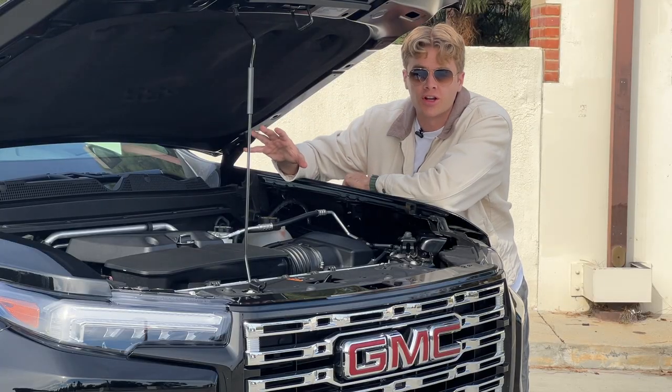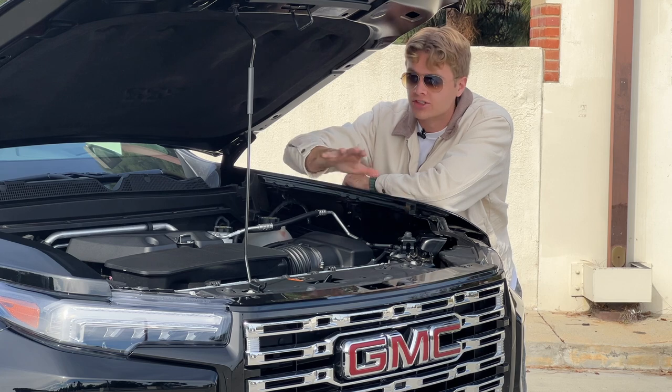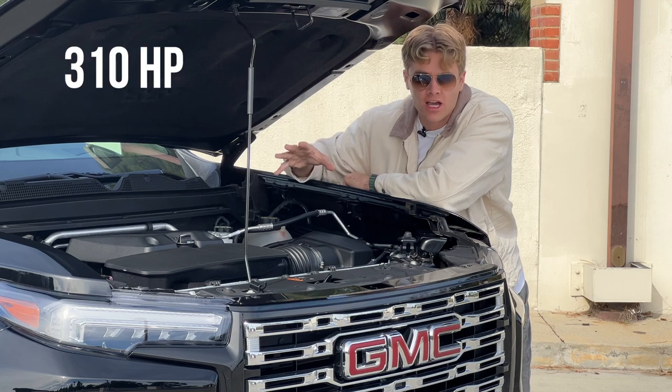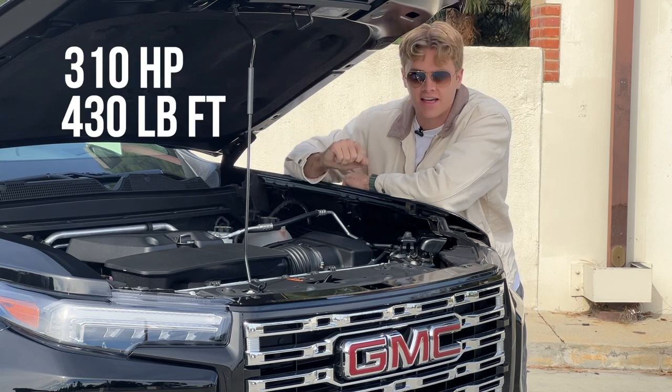It starts under the hood, where you're going to find the engine that is only optional on some higher trim Chevy Colorados comes standard on the GMC Canyon. It's a 2.7-liter turbocharged four-cylinder that makes 310 horsepower and 430 pound-feet of torque. Those are really good specs for this size of vehicle.